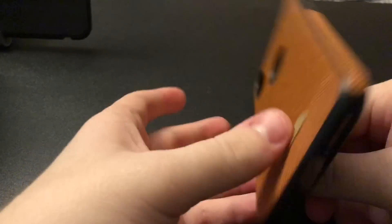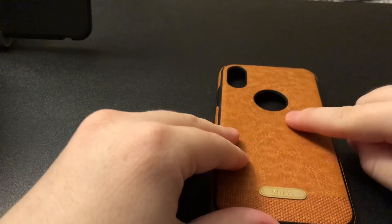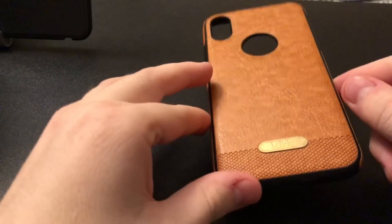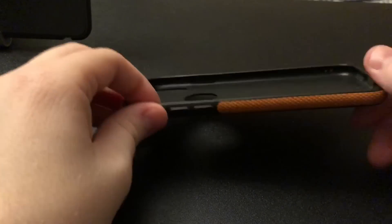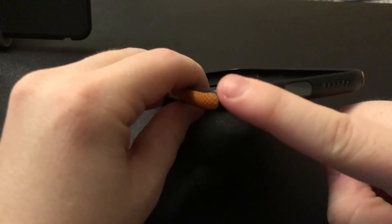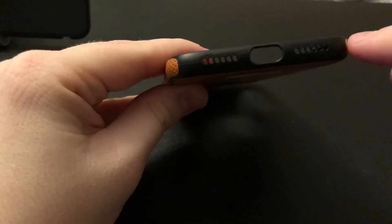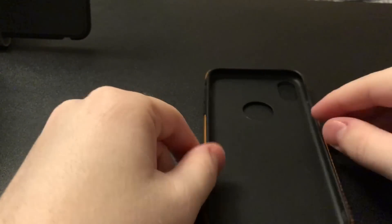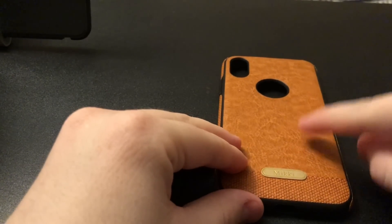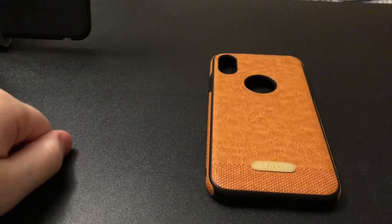I love this case — it feels really nice. It reminds me of Apple's leather case, but this one costs only $15 and is really protective. Unlike Apple's case, this one protects at 360 degrees. I'll put a link in the description so you guys can check it out. Alright guys, see you next time.